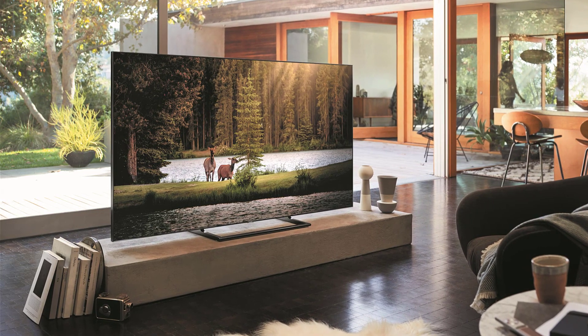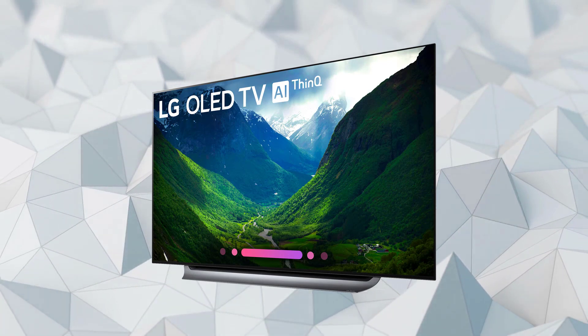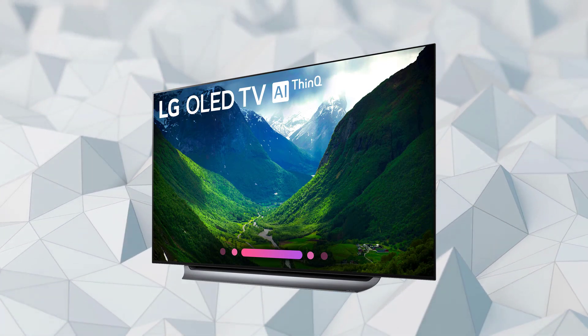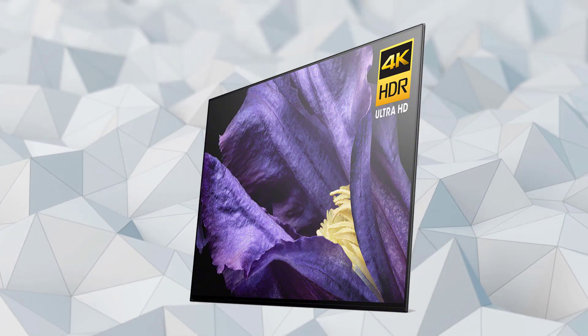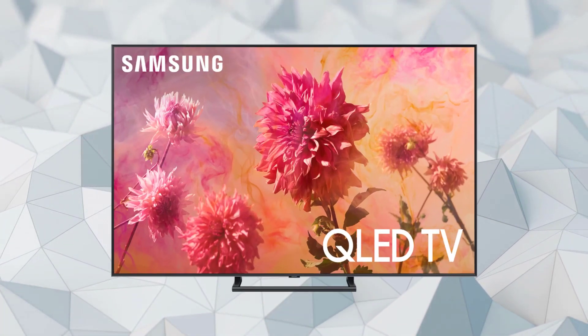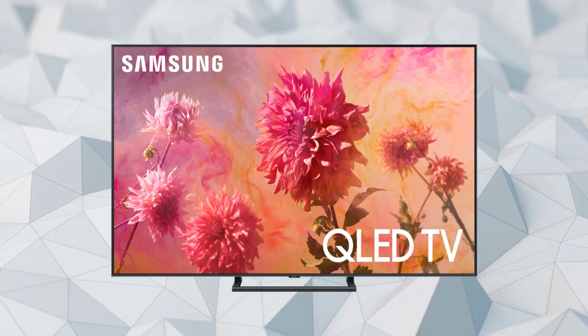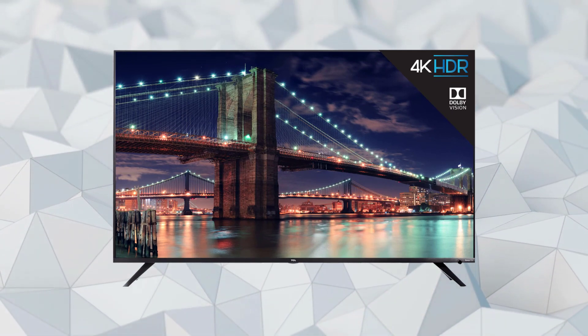Enjoy never-ending movie nights and TV show binge-watching with your family and friends, with thousands of titles from various streaming apps. Stay tuned as we'll bring you the top 5 4K TVs out there — whether you need the best of the best or just the most affordable option. You can check the links in the description below for the best prices and more information.